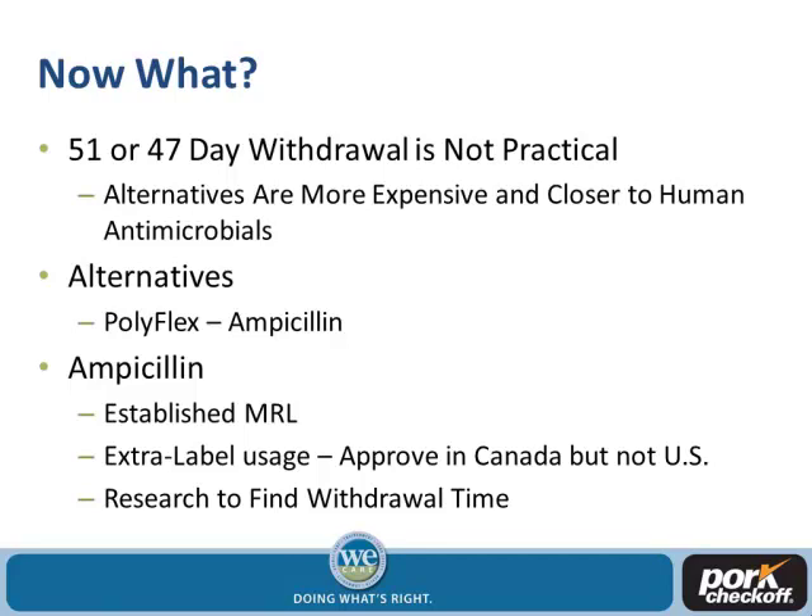In the meantime, some veterinarians and producers are using a product called Polyflex, which is an ampicillin-based product. However, there is no labeled use for ampicillin in the U.S. — there is in Canada — so we don't fully know the withdrawal time. Ampicillin is a penicillin-based product, but FDA has an established MRL for ampicillin in pork production, so we're not chasing zero like we were with penicillin. Checkoff is funding research through Iowa State, which was awarded a grant to look at withdrawal time for Polyflex/ampicillin so we don't get into another conundrum.